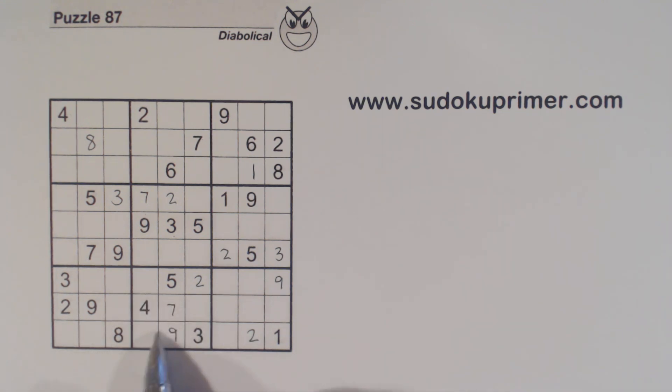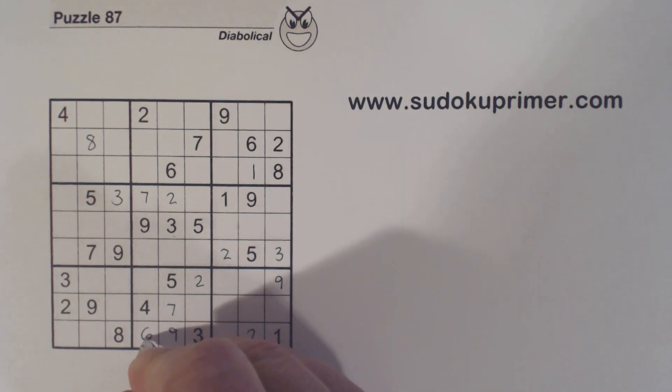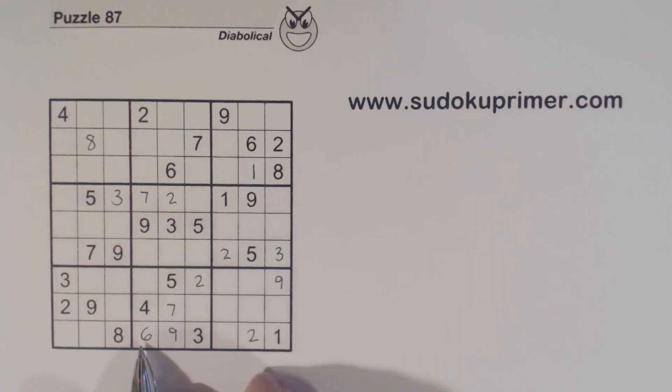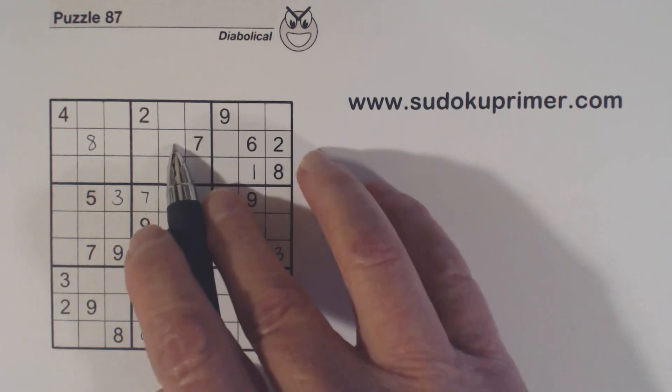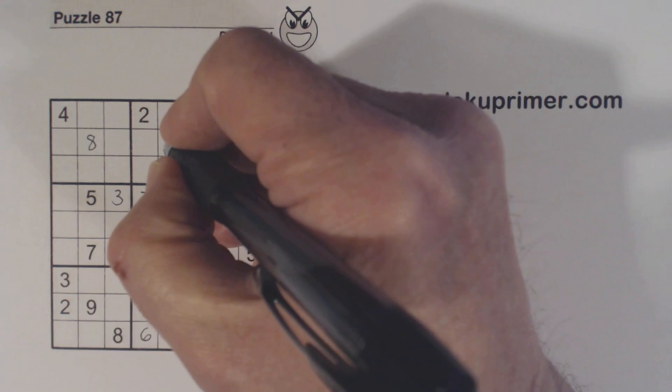Now we've only got 3 numbers missing in box 8 here: 1, 6, and 8. We've got a 1 here and a 1 and an 8 here, so that's a 6. And now remember our 4-9 twins — we have a 9 here, so we can fill in the 4 and 9 right now.